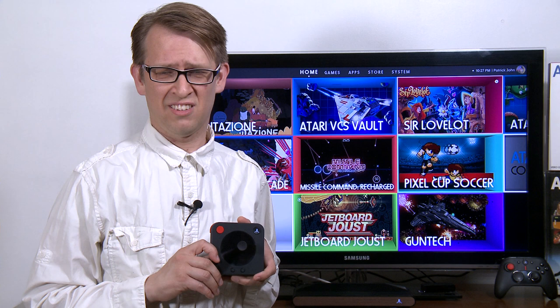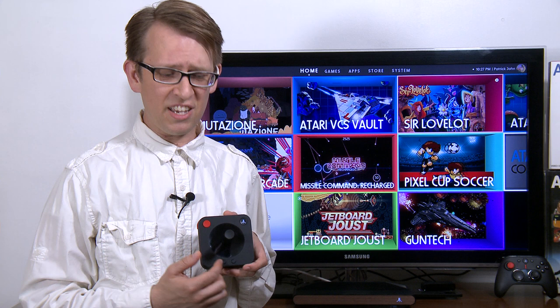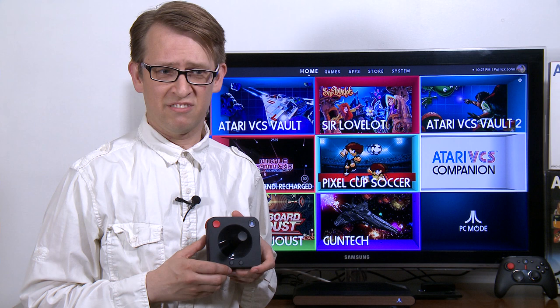Game developers can also control how these LEDs light up. They could light up and show where you should go, or indicate health levels or energy levels.